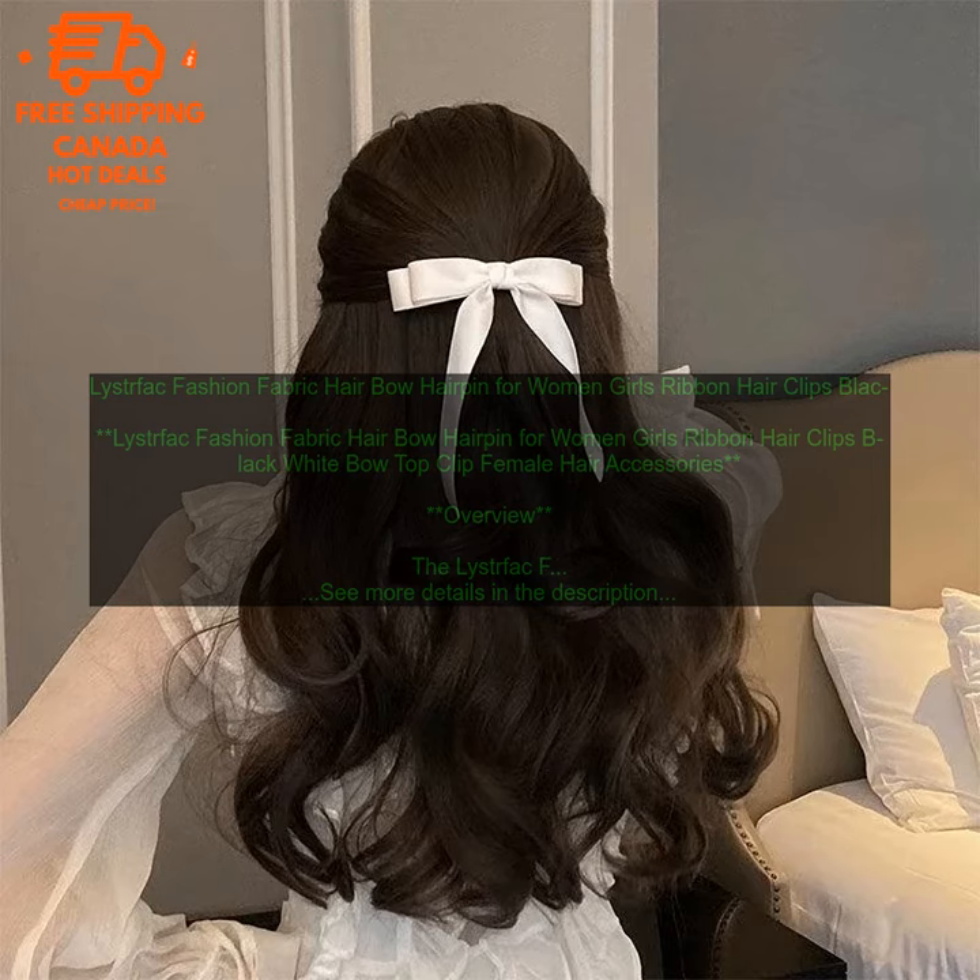Benefits. The Leistfak Fashion Fabric Hair Bow Hairpin is a stylish and versatile hair accessory that can be worn by women and girls of all ages. The hair bow is made from a soft, stretchy fabric that is comfortable to wear, and it features a large, fluffy bow that adds a touch of whimsy to any outfit. The hair clip is easy to use and secure, and it can be worn in a variety of ways, from a simple updo to a more elaborate hairstyle.